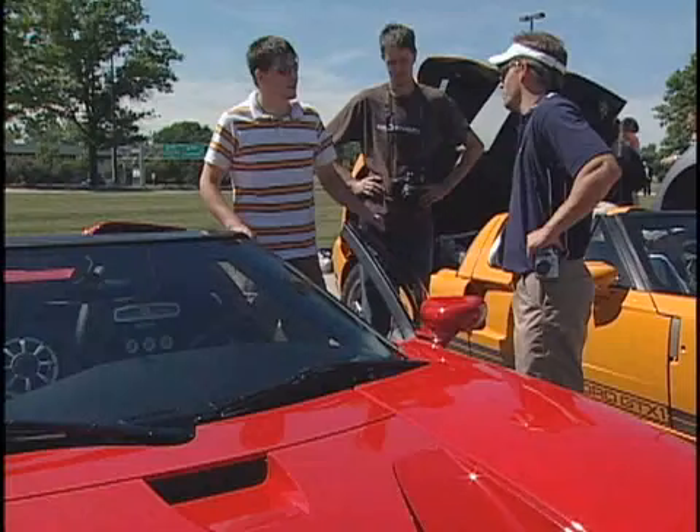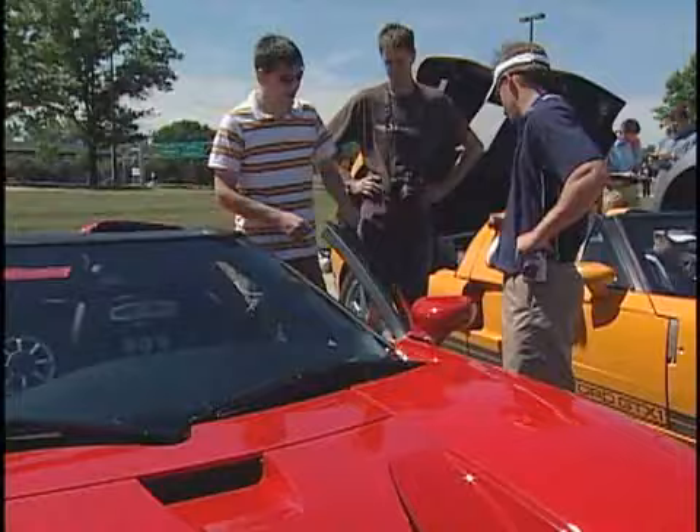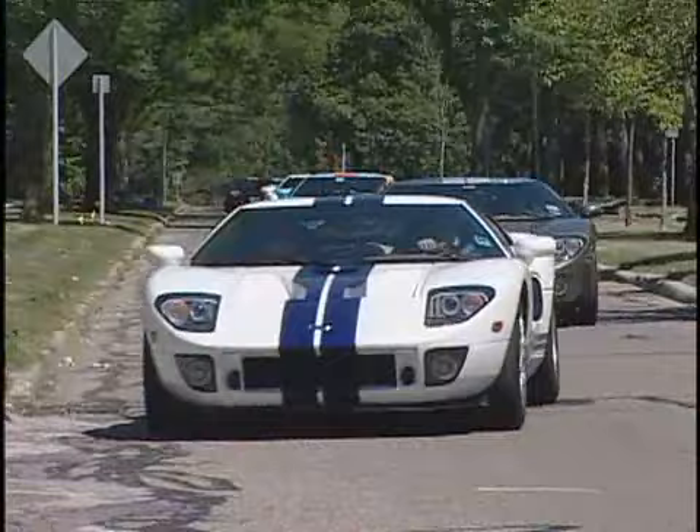A unique gathering of cars and owners took place in Detroit, Michigan during the inaugural Ford GT owners rally. The brainchild of Ford GT Forum administrator Dave Bannister, this first-ever event was the culmination of many months of hard work.